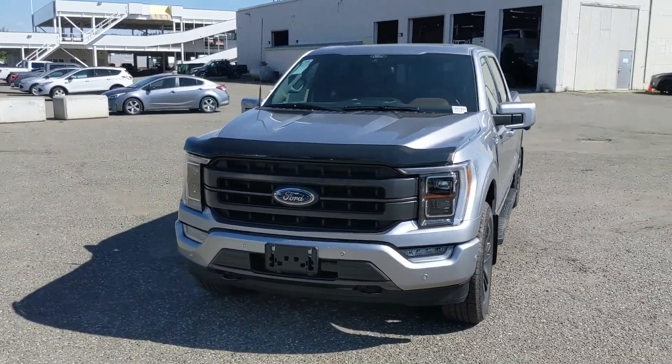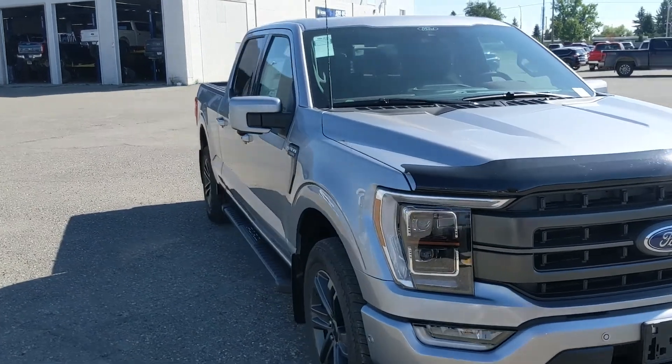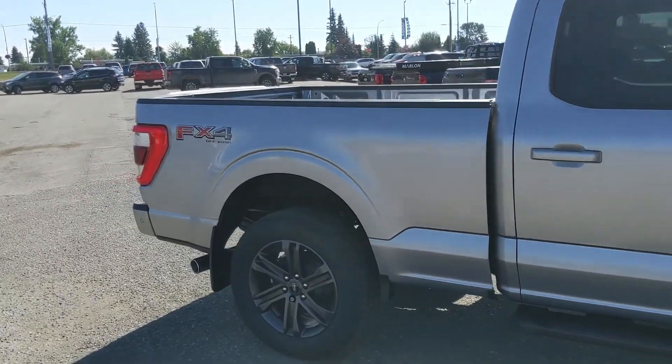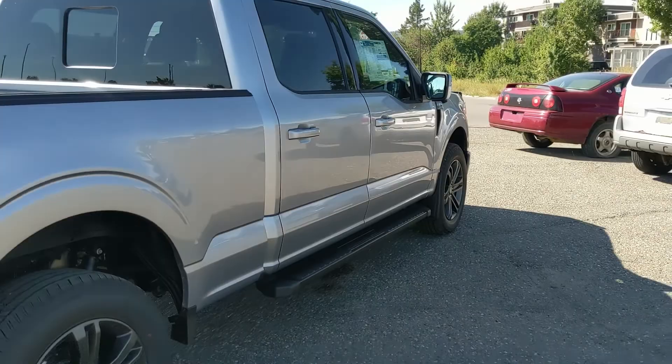Hello, this is Eric at Prentice Ford, and we're taking a look at the newly redesigned 2021 Ford F-150 in a Lariat trim, powered by a 5-liter V8 engine, providing you with plenty of power for towing, hauling, and 4x4-ing. It also comes with running boards down below so you can have an easier time getting in.